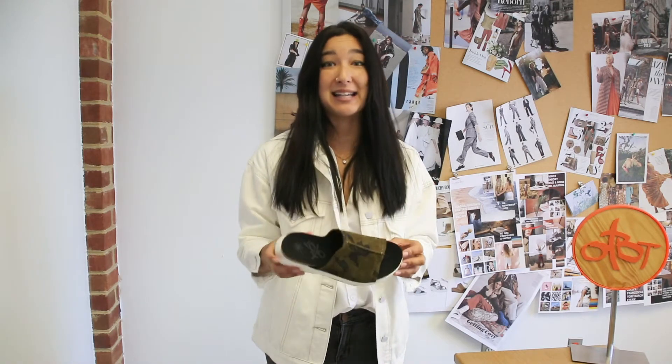Let's talk about Travelite. Travelite has been a collection that has blown up in the past couple of years for OTBT. It's one of our best-selling categories. Travelite is all about comfortable athleisure style. All the shoes are made to be lightweight and functional, so they're perfect not only for travel, but for anywhere where you want to be comfy or you're going to be on your feet all day.